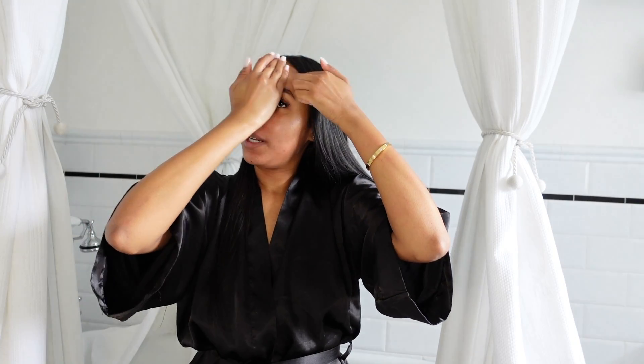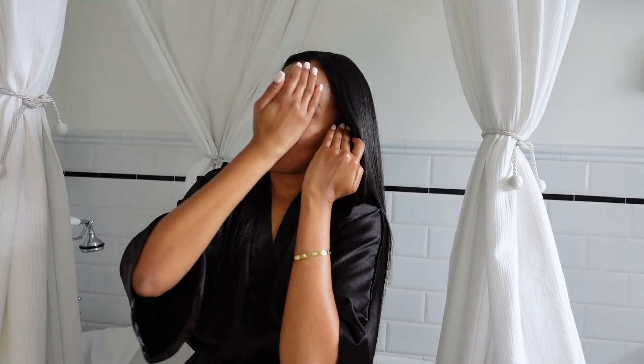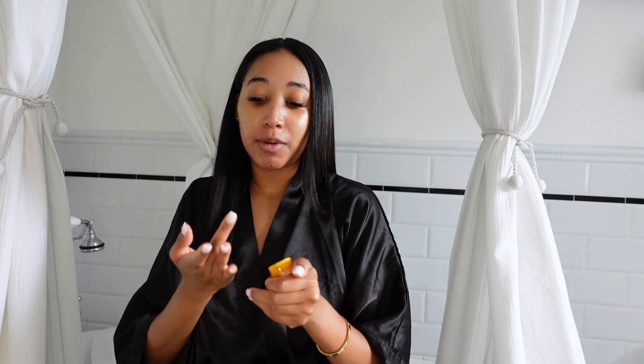The moisturizer and the cleanser do have a faint scent but it's not too strong. Two out of the three Fenty Skin products have scents. This has been my skincare for day and night. Sometimes I go in with my eye cream — this is the Ole Henriksen Banana Bright Eye Cream in the mini version. You guys know I love this so much.